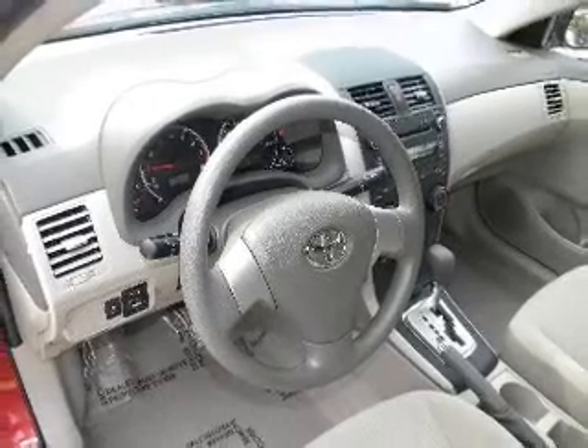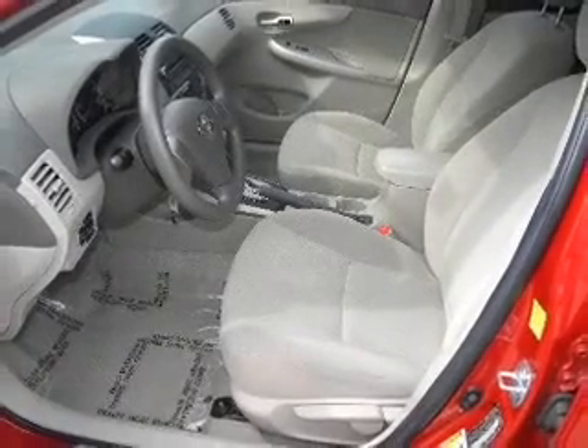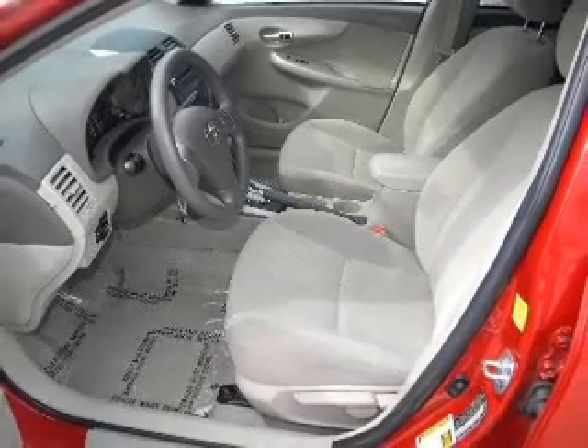Air conditioning, power steering, power mirrors, and AM-FM stereo with a CD player. Call today to schedule a test drive.